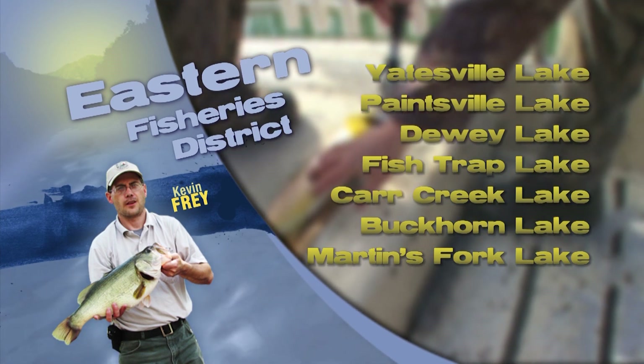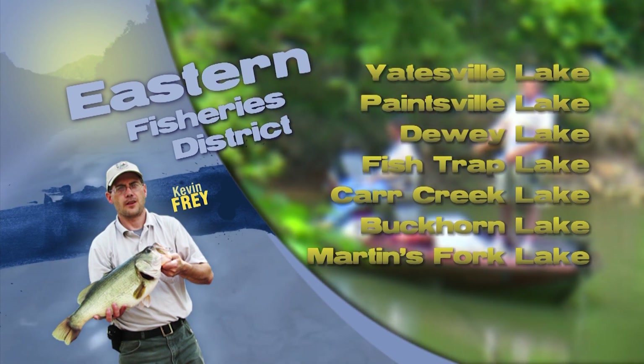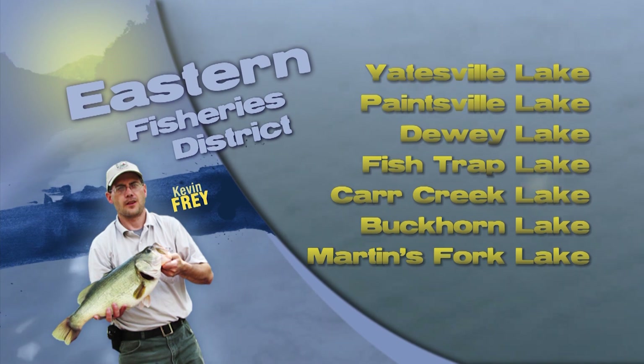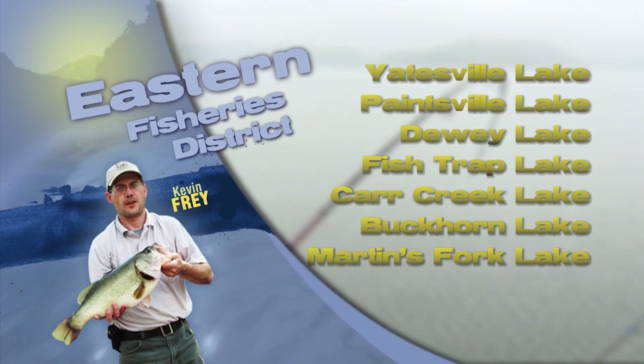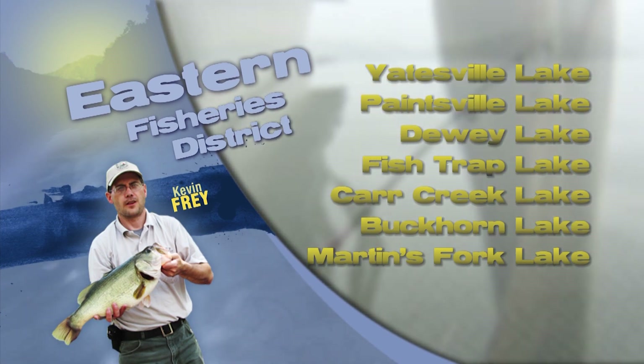Crappie anglers are catching good numbers of fish at Yatesville, Dewey, and Fish Trap Lakes. Casting tube jigs with a slow retrieve in shallow water near brush and across mudflats has been productive. Most fish are coming from two to six foot depth.